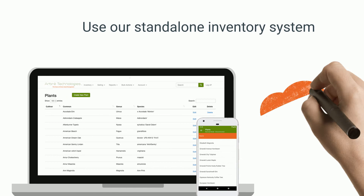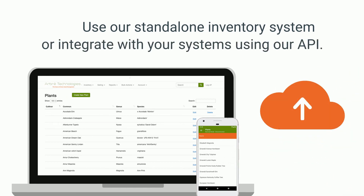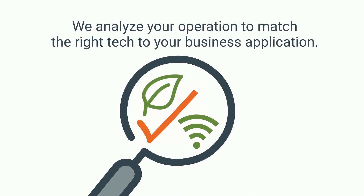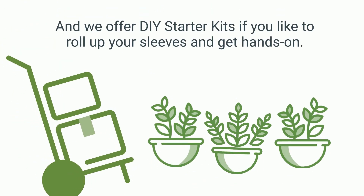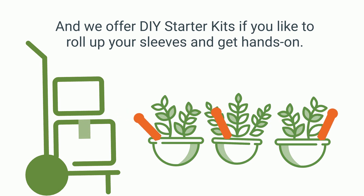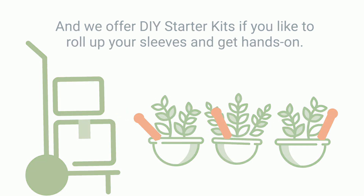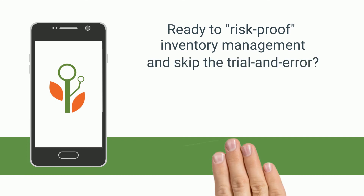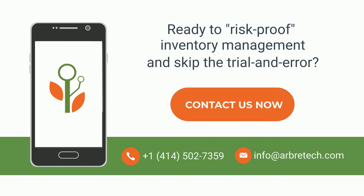Use our standalone inventory system or integrate with your systems using our API. We analyze your operation to match the right tech to your business application, and we offer DIY starter kits if you'd like to roll up your sleeves and get hands-on. Ready to risk-proof inventory management and skip the trial and error? Contact Arvore Technologies today.